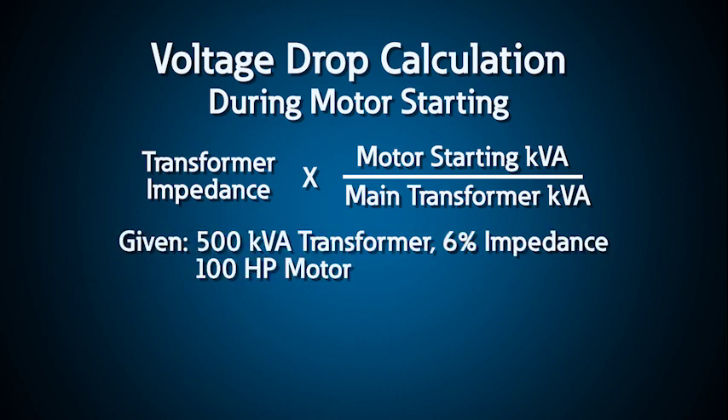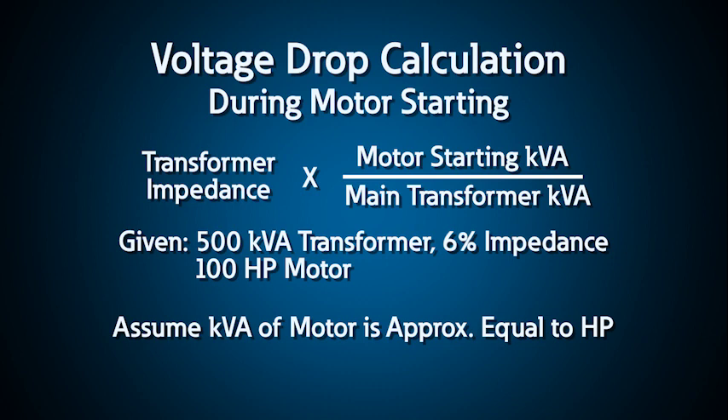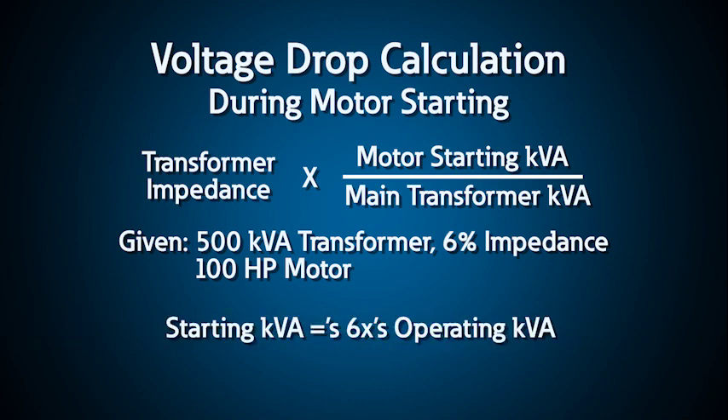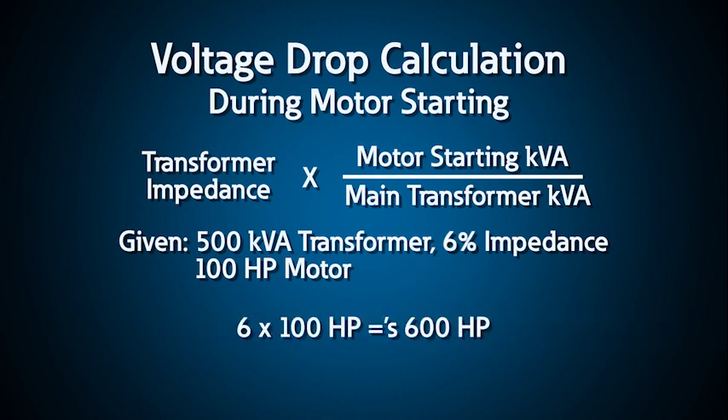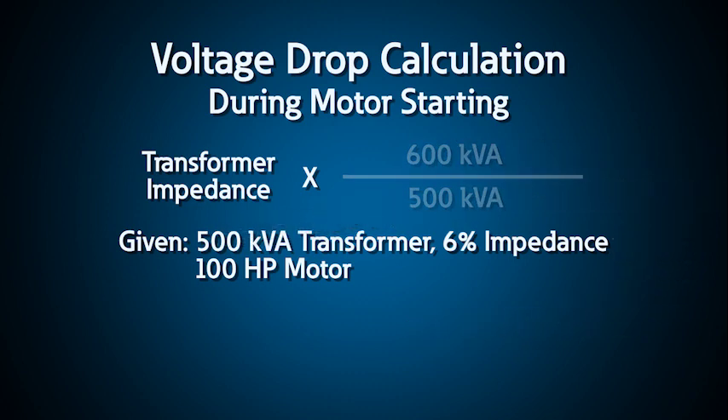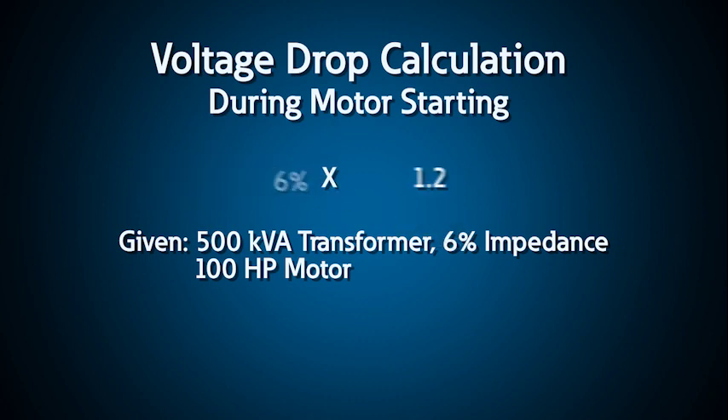For example, if the main transformer facility is rated 500 kVA with 6 percent impedance and you are starting a 100 horsepower motor across the line, you would estimate the voltage drop by the following method. First, assume the kVA of the motor is approximately equal to horsepower. Then, for a 100 horsepower motor, estimate the starting kVA at 6 times the operating kVA of 100, resulting in a starting kVA of 600. The ratio of motor starting kVA to transformer kVA is 1.2, so the voltage drop across the main transformer during starting will be 1.2 times the transformer impedance, or 7.2 percent.